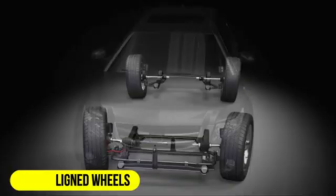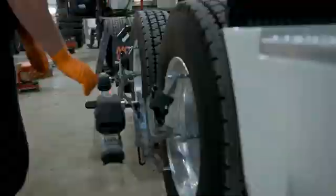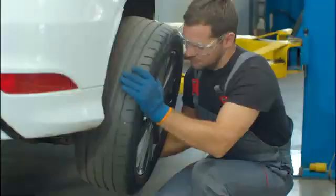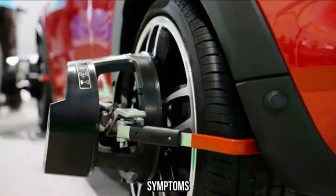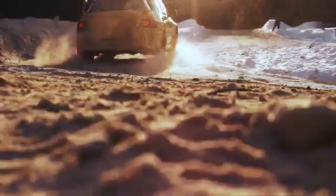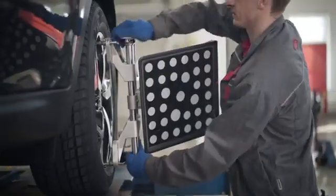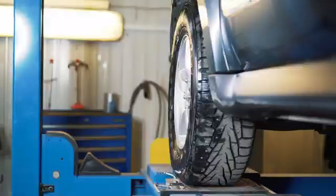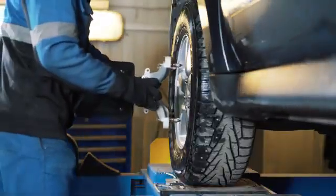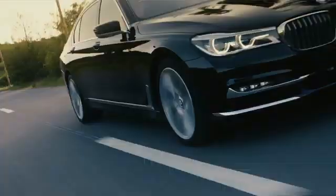4. Misaligned wheels. Wheel misalignment, specifically issues with toe, camber, or caster angles, can lead to an unstable and bouncy ride. Misaligned wheels can cause uneven tire wear and affect how the tires contact the road surface. Symptoms: uneven tire wear patterns, steering wheel off-center, and a vehicle that pulls to one side. Solution: have a professional alignment service performed to correct the wheel alignment angles to the manufacturer's specifications. Proper alignment ensures even tire wear and improved stability.